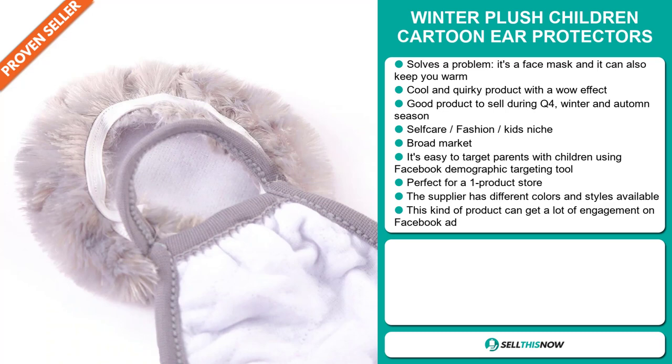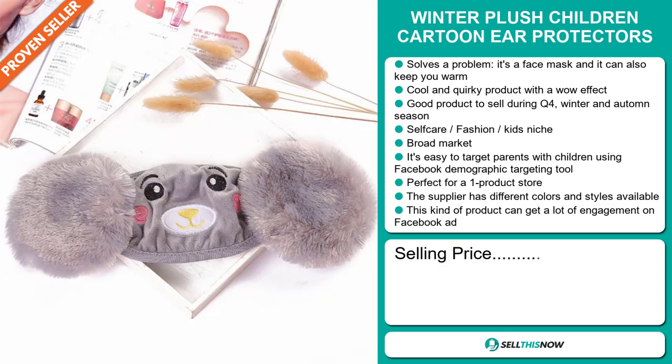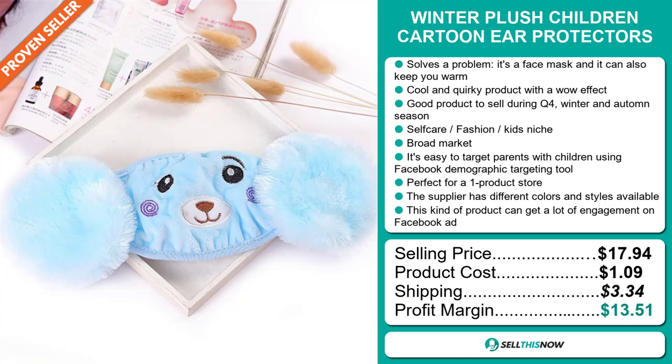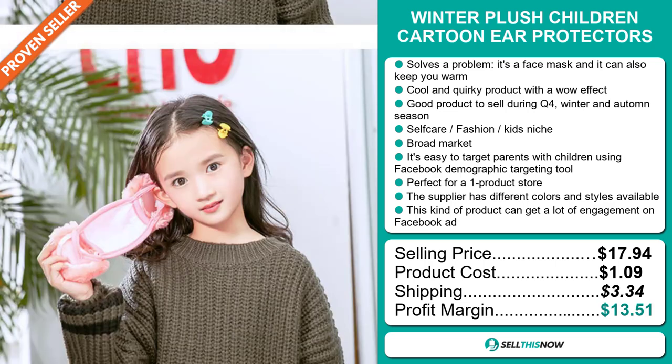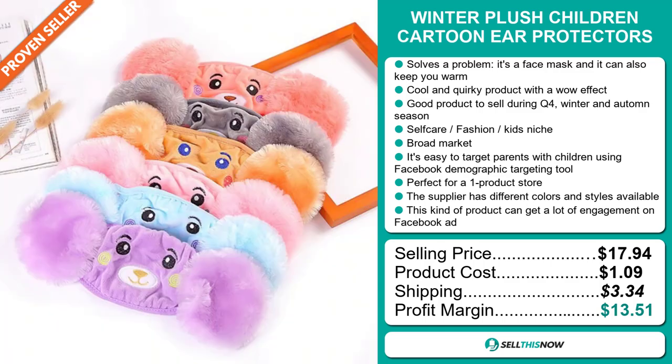Now the selling price for the Winter Plush Children Cartoon Ear Protectors is just under $18, whereas the product cost is only $1.09. Shipping will set you back $3.34, so you're looking at a good profit margin of $13.51. Sell this now.